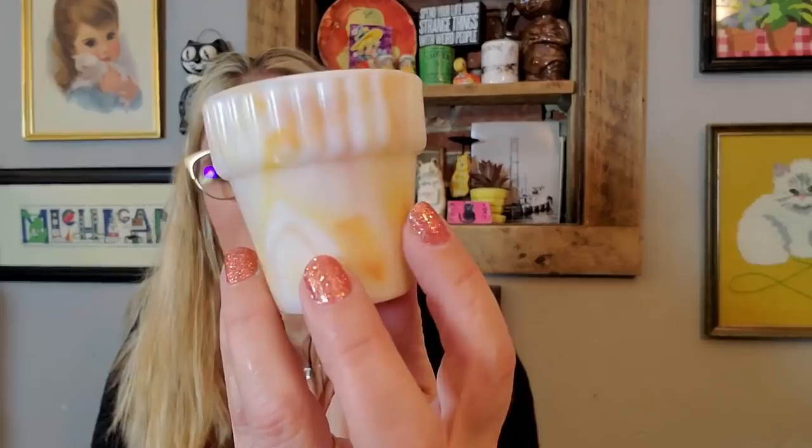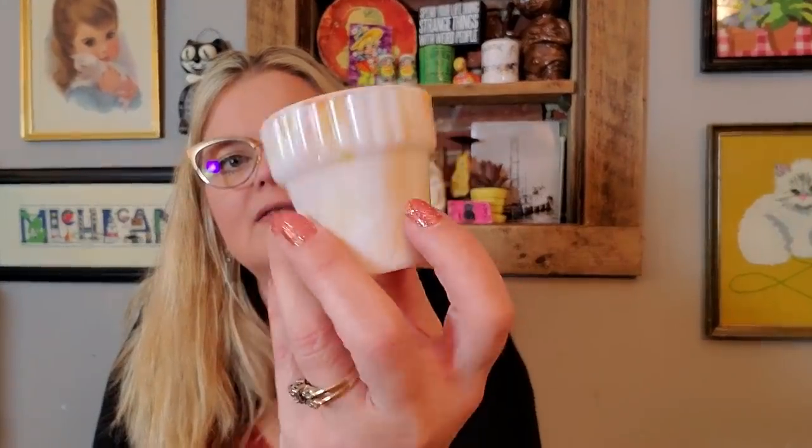I also got this acro agate little flower pot. I just liked it — paid a quarter for it. Just a swirly acro agate little base. I like that it has the amber color in it too, so that will be available as well.